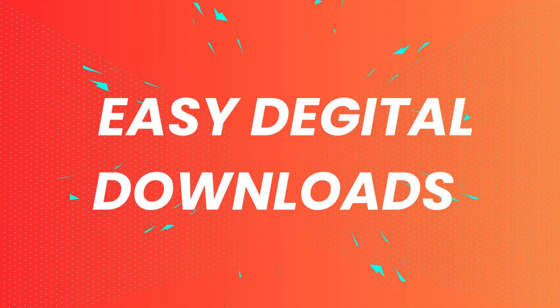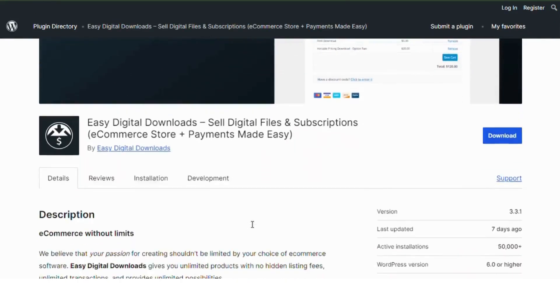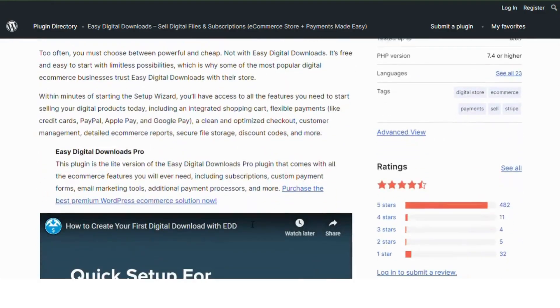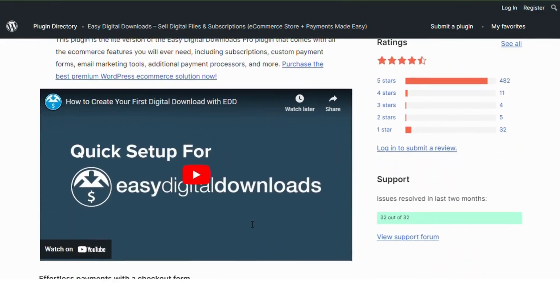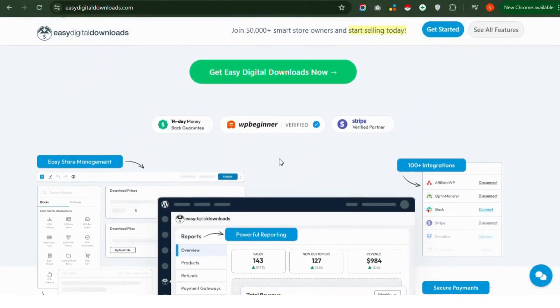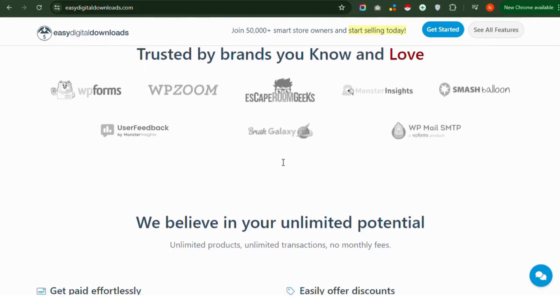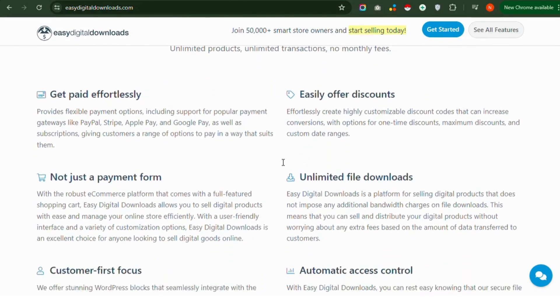Number 5: Easy Digital Downloads plugin. This plugin is perfect for selling digital products. With its marketplace extension, you can transform your site into a multi-vendor platform where vendors can sell their digital goods. Easy Digital Downloads offers a clean and straightforward interface, making it easy for vendors to manage their digital products and track sales.